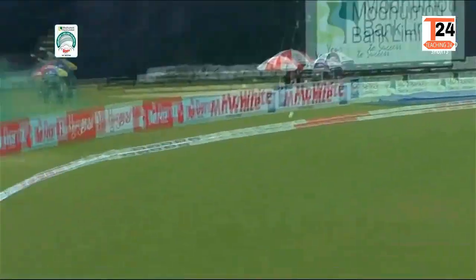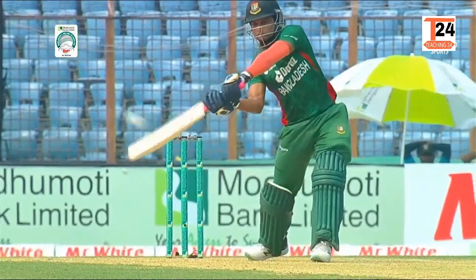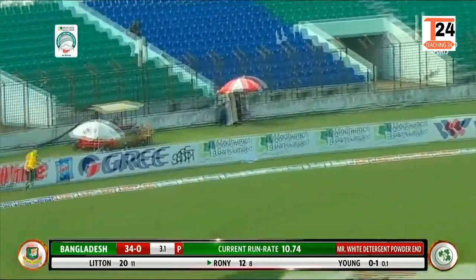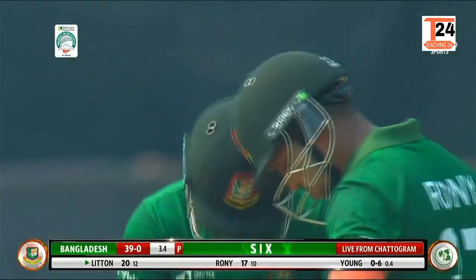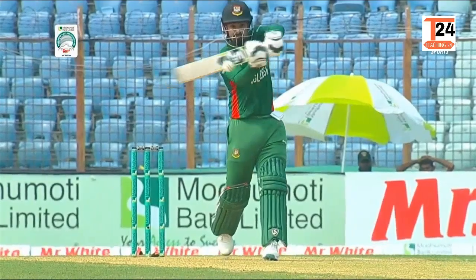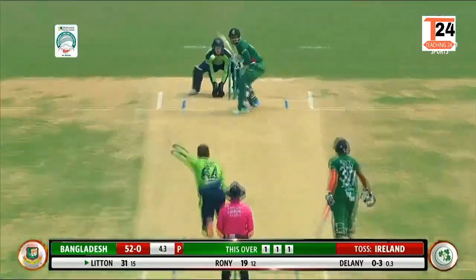He's just removed a man from backward point and Littendasse hits it there. Actually, that's not Littendasse — that's Ronnie. They look so similar. And six again. That one was middled. Can't do that. Short, stood. Not a good delivery and punished.